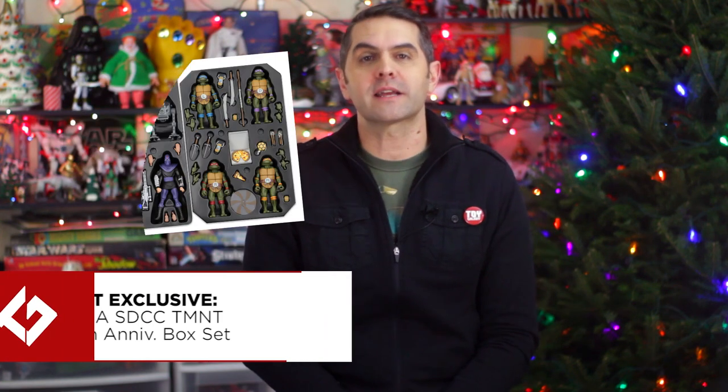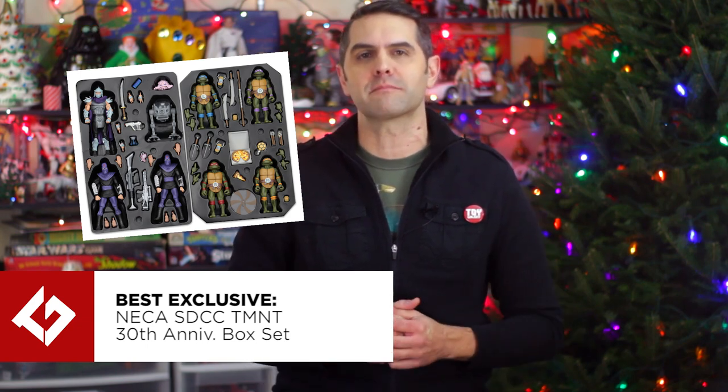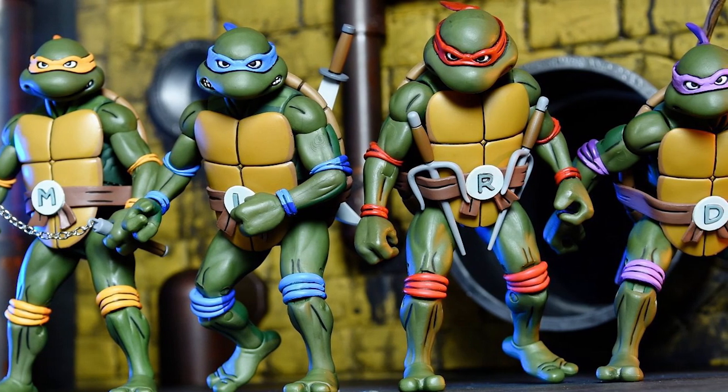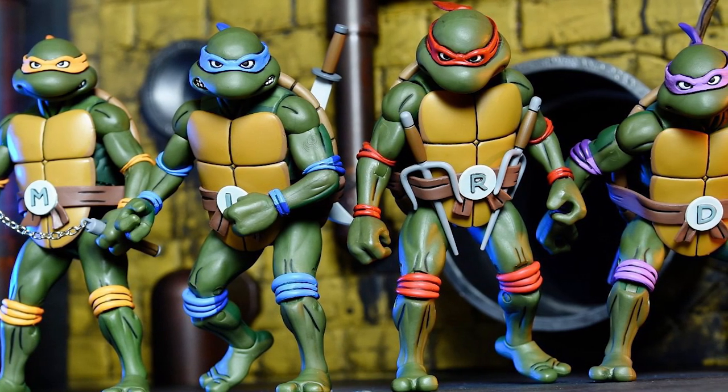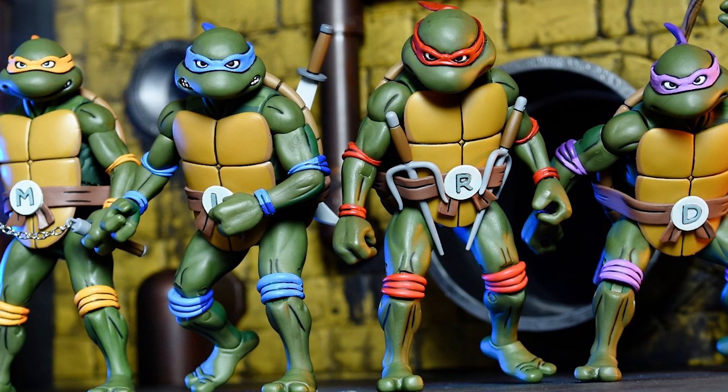Best exclusive goes to NECA's San Diego Comic-Con exclusive Teenage Mutant Ninja Turtles 30th Anniversary Box Set. What a thing — what a series of things placed into a box and put up for sale in extremely limited quantities. All four turtles, Shredder, Krang, and two foot soldiers: this set gives you the absolute core of a Turtles collection, with cartoon styling and a plethora of accessories.